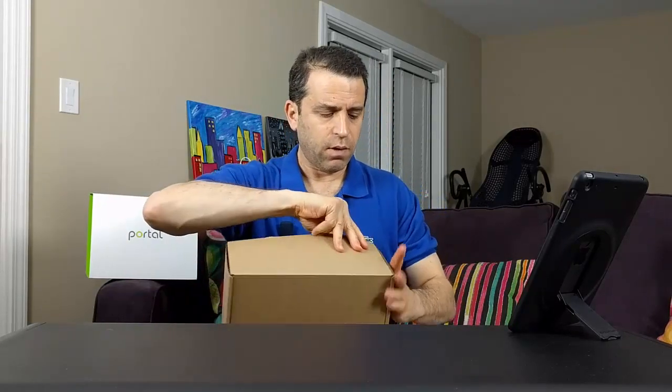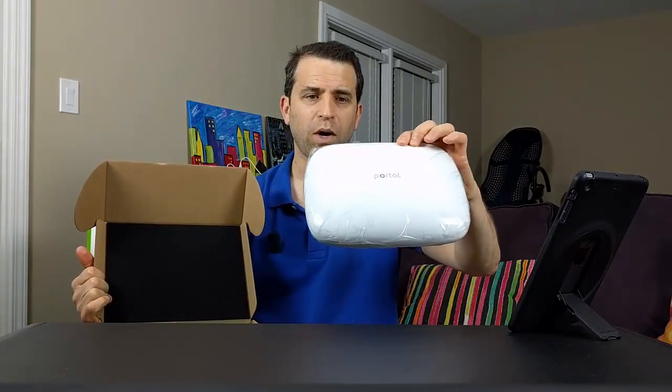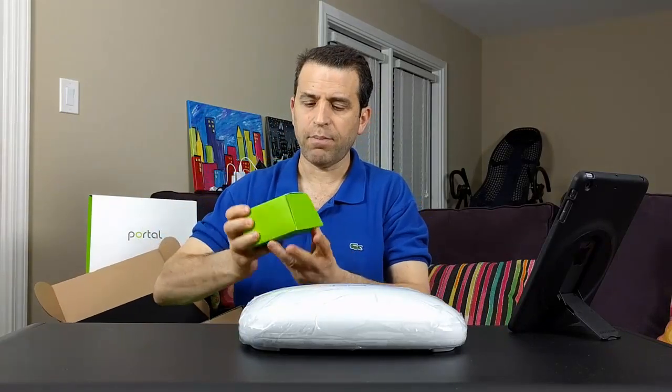All right, let's go ahead and take the product out of the box. The people behind it seem to have a lot of experience and are really looking forward to being a game changer. So, there is Portal - there is your device for your Wi-Fi. Very cool. In the box there are some instructions about powering off, using the app, and some other information as well. Then we've got the Ethernet cable and the power supply.